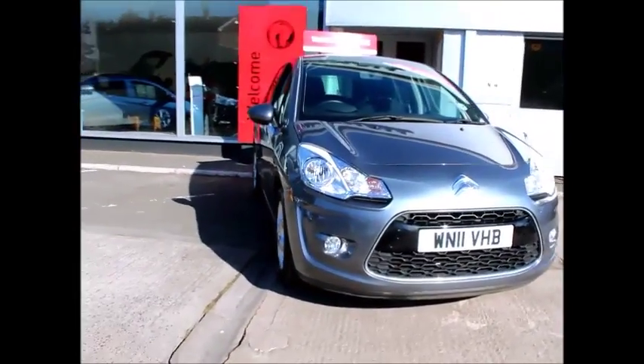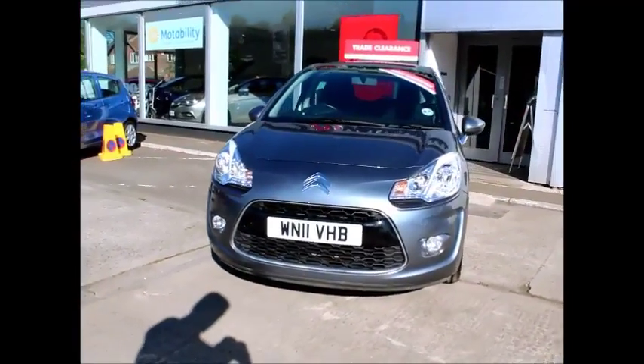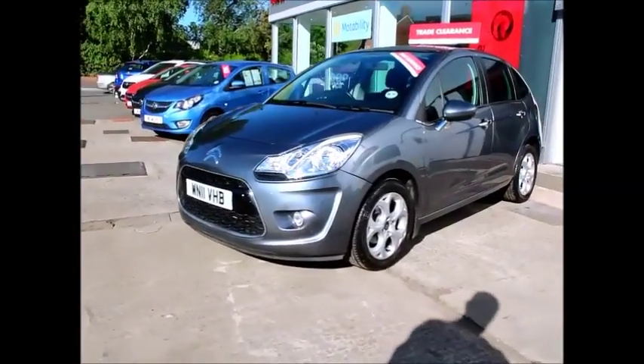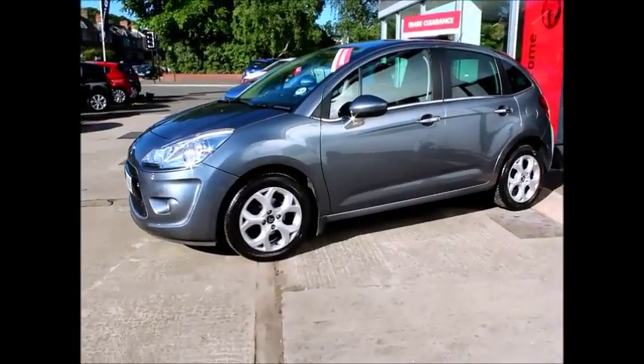The Citroen is finished in grey metallic and was registered on the 18th of the 4th 2001, and as you can see is on an 11 plate. The car has a warranted mileage of 35,000 miles and a CO2 emissions of 139, which equates to a road fund licence of £135 a year.